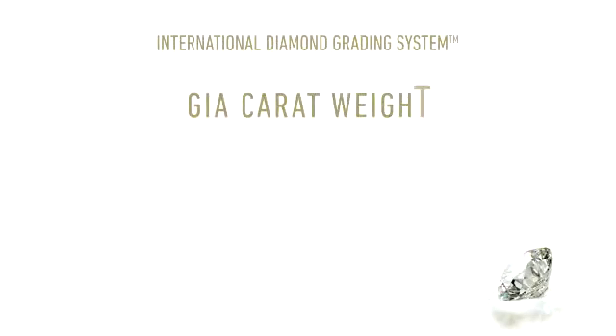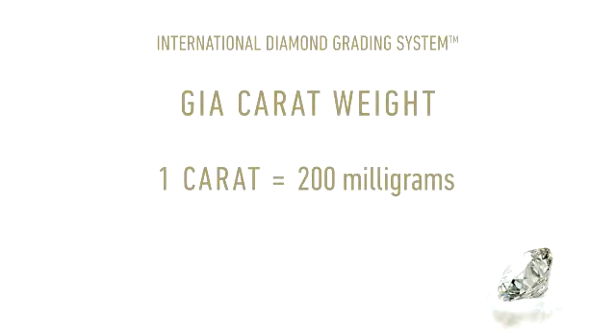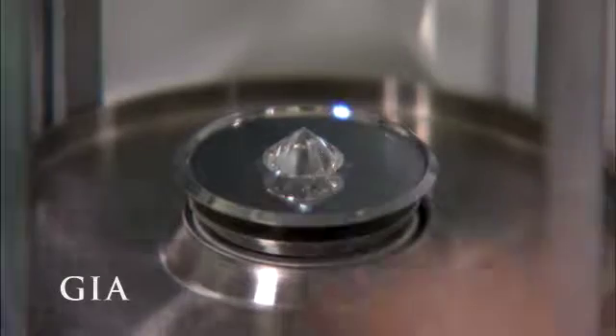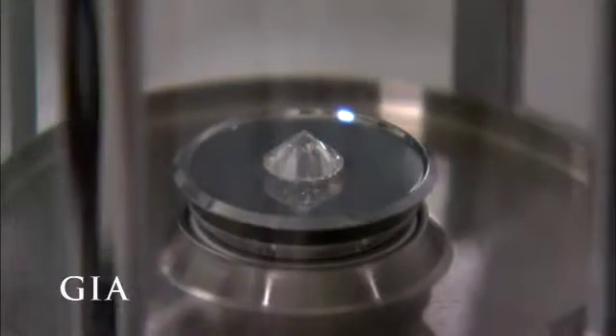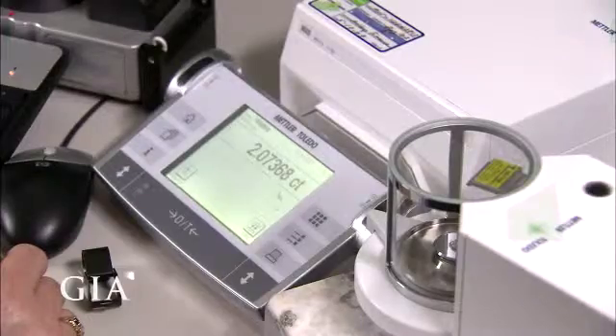The fourth C is carat weight. One carat equals 200 milligrams, or one-fifth of a gram, in weight. At the GIA lab, each diamond is placed in a sealed chamber and weighed on an extremely precise electronic scale to the fifth decimal place.